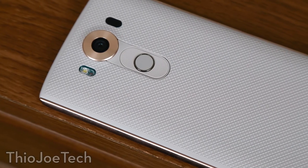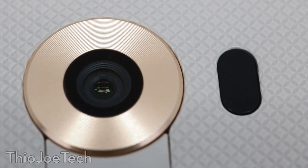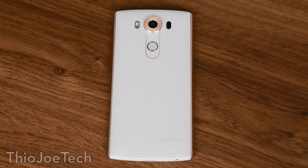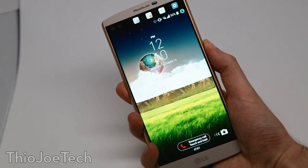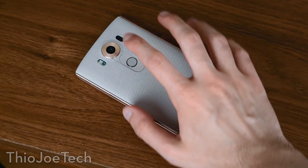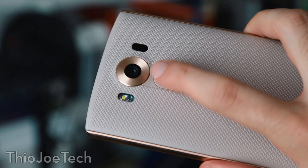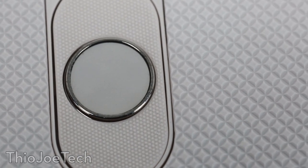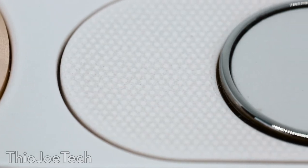Moving to the back, the first thing you'll notice is the diamond texture pattern — I'm a huge fan of this. It feels nice, is easy to grip, and looks cool. Near the top you'll find the camera with flash, laser autofocus, and a color spectrum analyzer. You'll also find the power and volume buttons — yes, the power button is on the back of the phone. It doubles as a fingerprint scanner, works well and is pretty much instant, and feels natural to put your finger there. The volume buttons above and below have a grippy, rough texture that I really like.